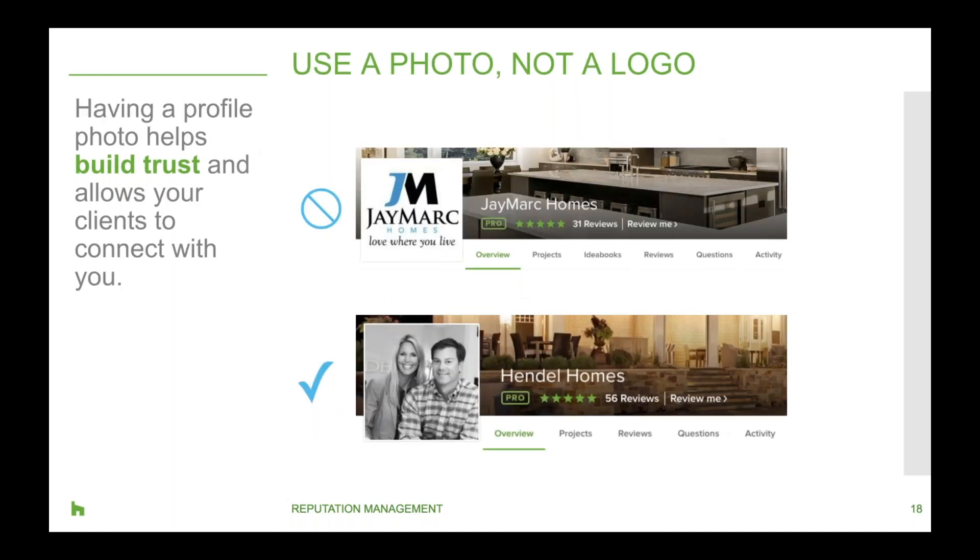We highly recommend that you use a photo of yourself and not a logo. When you look at these two examples, which are you more drawn to? People want to connect with people — they want that personalized connection and to put a face to the name. Maybe you have a group of people on your team; that's definitely okay. Grab a friendly photo of the group at work and upload it to your profile.